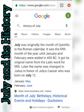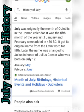It got its original name from the Latin word for fifth. Later, the name was changed to Julius, in honor of Julius Caesar, who was born on July 12th.